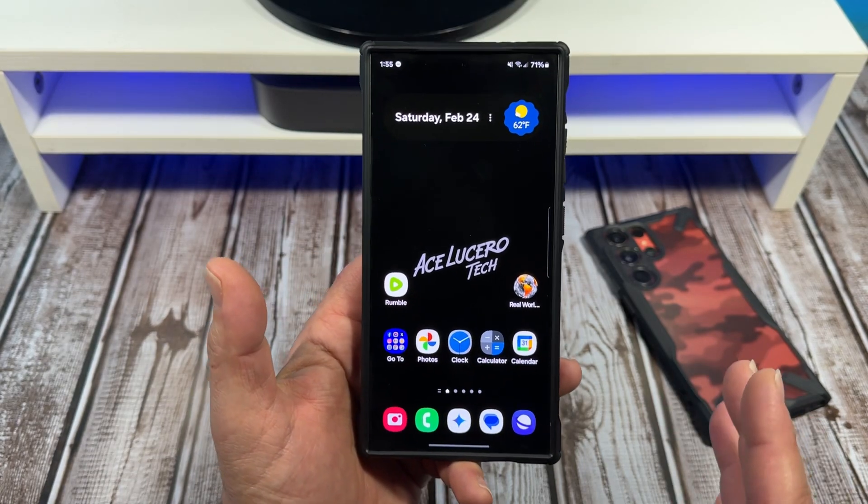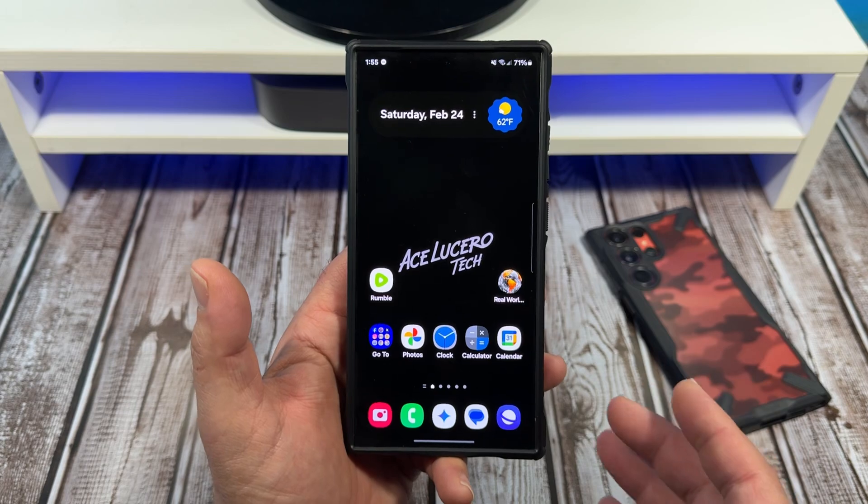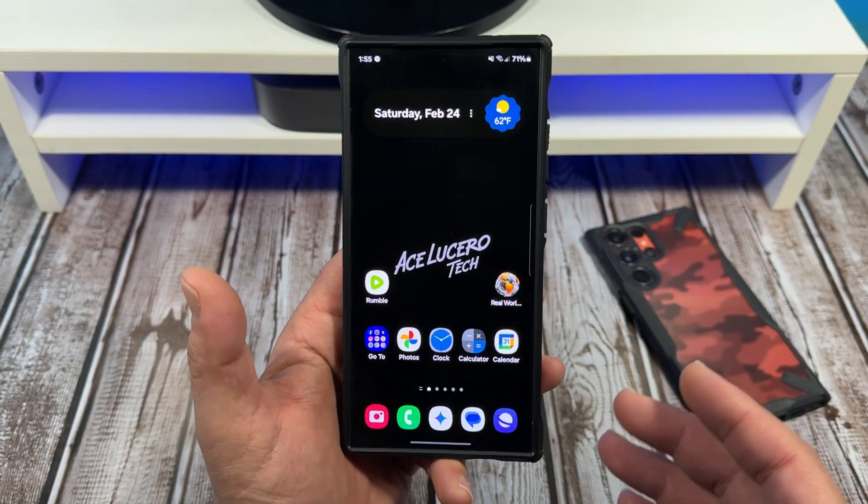Then I will go ahead and do a restart on my device — restart it and hope for the best.